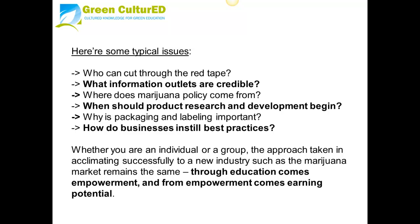Here are some typical issues: Who can cut through the red tape? What information outlets are credible? Where does marijuana policy come from? When should product research and development begin? Why is packaging and labeling important? How do businesses instill best practices? Whether you are an individual or a group, the approach taken to acclimating successfully to a new industry such as the marijuana market remains the same. Through education comes empowerment and from empowerment comes earning potential.